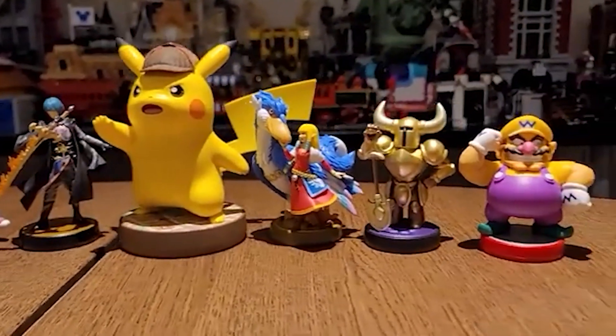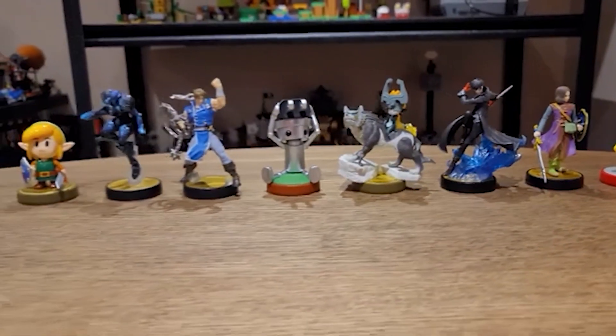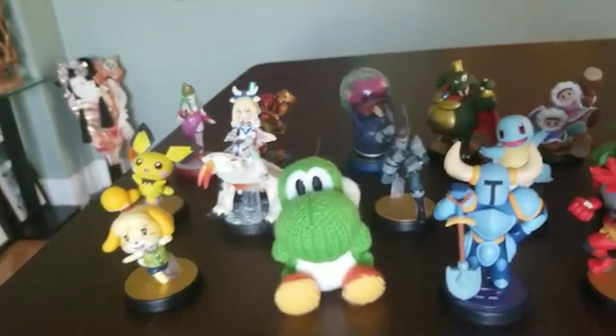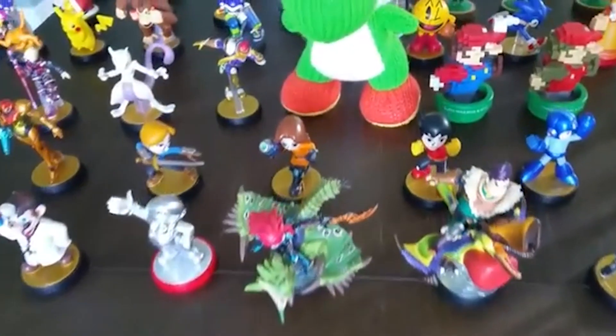It's another small year for amiibo unboxing — I only unboxed six this year. Last year in 2021 I didn't unbox a lot either, and 2020 was another small year. Then in 2019 I had over 20 amiibos, which was a pretty decent year, and in 2018 I unboxed a lot as well. Back in 2017 I had a lot of amiibos but most of them I didn't unbox — that's actually when I started making YouTube videos.